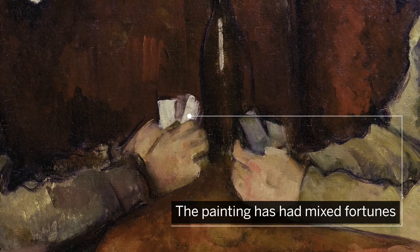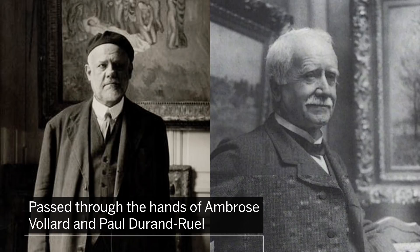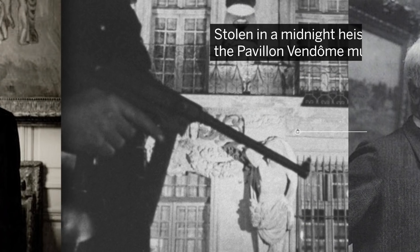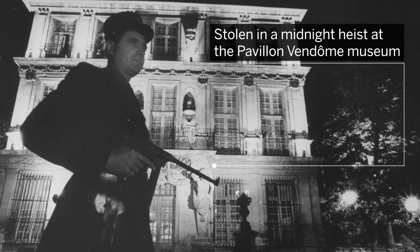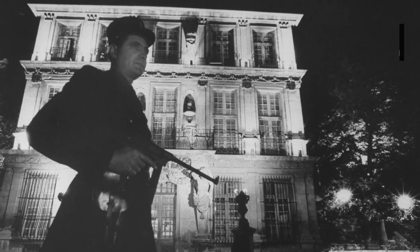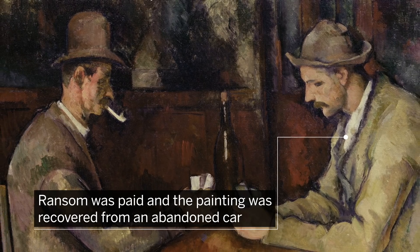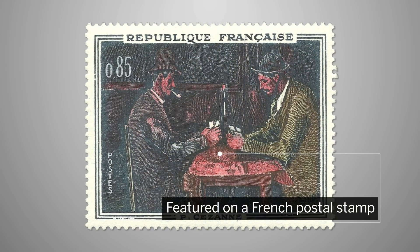The painting has had mixed fortunes, however. It passed through the hands of celebrated art dealers Ambroise Vollard and Paul Durand-Ruel. But in 1961, it was one of eight Cézannes stolen in a midnight heist at the Pavillon-Vendôme museum in Aix. The following spring, a ransom was paid and the painting was recovered from an abandoned car — the same year it featured on a French postal stamp.